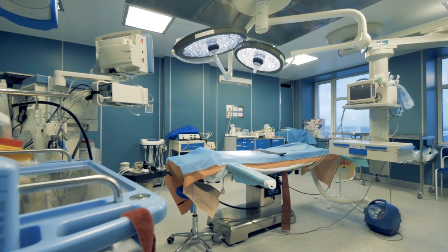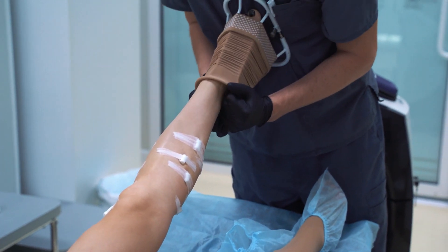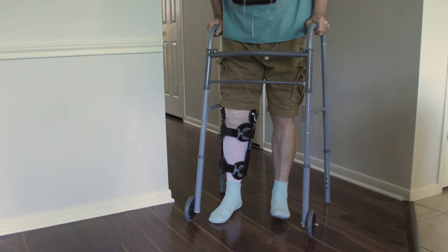Regaining muscle strength following knee surgery significantly impacts your overall outcomes. Whether it's a total knee replacement, ACL reconstruction, or meniscus repair, these surgeries can take a toll on your muscles, which can slow your recovery.